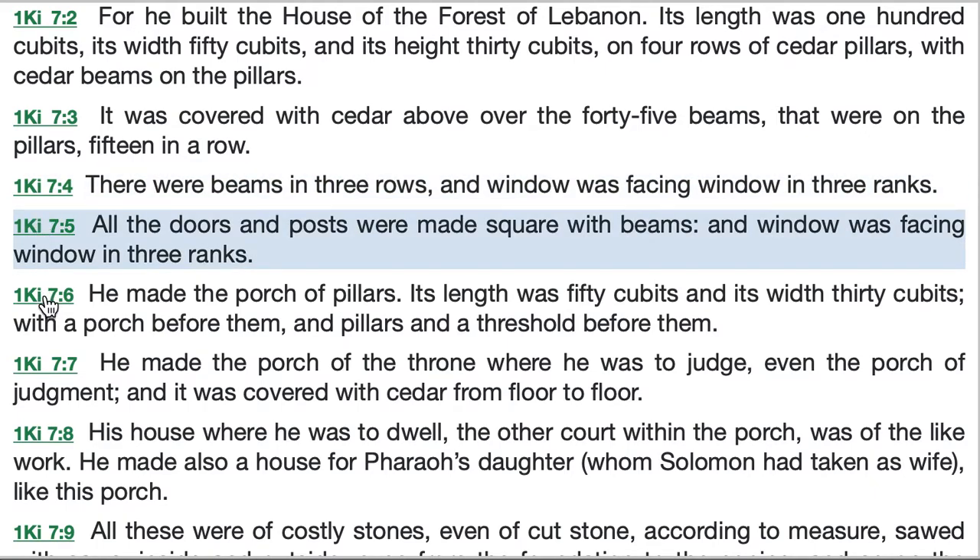All the doors and posts were made square with beams, and window was facing window in three ranks. The doors were square rather than arched. The part about the windows is a little fuzzy — there was no glass at the time. If the windows were like the ones in the house of Yahweh, they were fitted with lattice work.